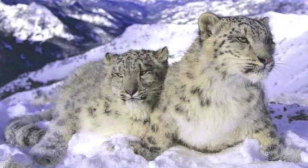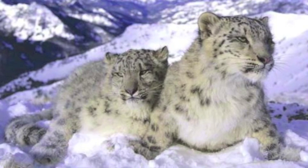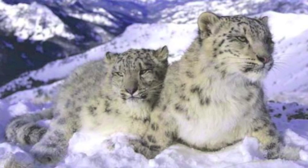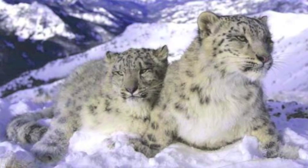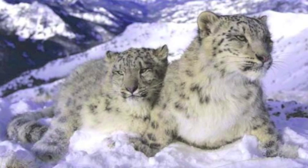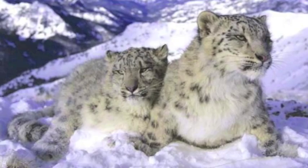Some organisms, such as the snow leopard, live at high altitudes over 3000 meters above sea level. Atmospheric pressure is low and there is much less oxygen, temperatures can be very low, and there are high levels of ultraviolet radiation. Organisms living in extreme environments have to be specially adapted to live where they do.